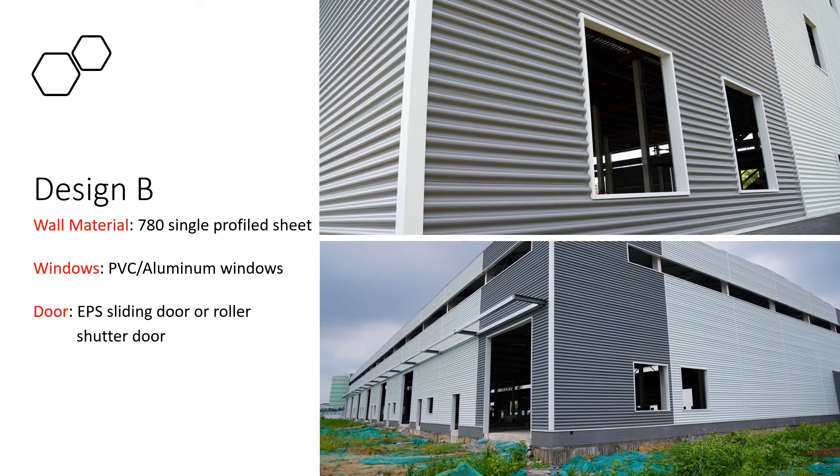Design B. The buildings you've seen here is our project of logistics park building. The wall material is big wave single sheet. Horizontal hanging with white and dark gray colors make the building more elegant.